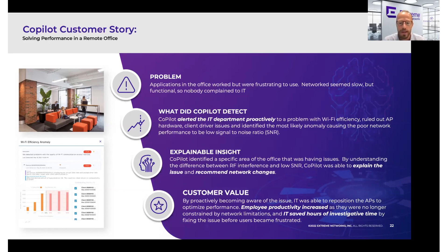But Copilot alerted the IT team proactively to let them know about a Wi-Fi efficiency anomaly. It was detecting low signal based on the data that Copilot was picking up and processing. It provided this explainable insight to the IT team and said: you've got RF interference. This is what the issue is, and this is what we recommend for the network change.